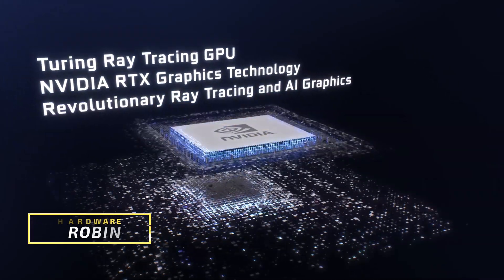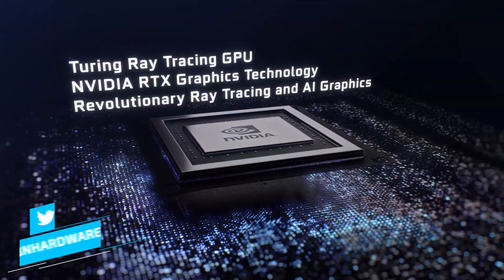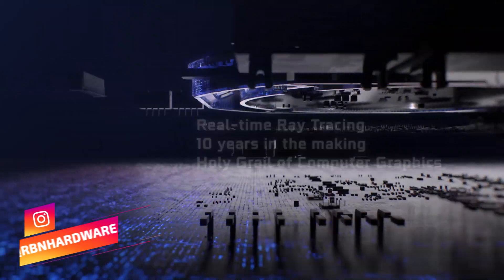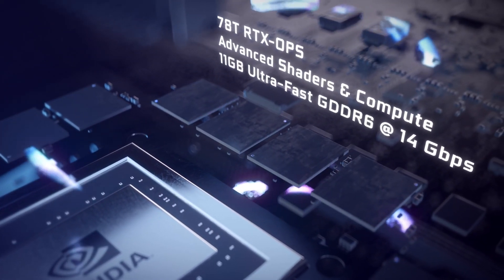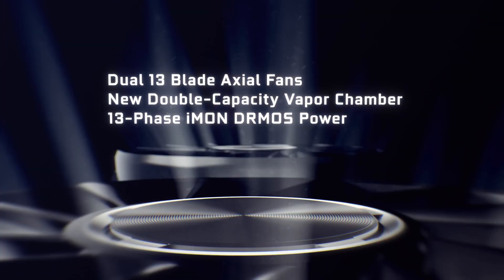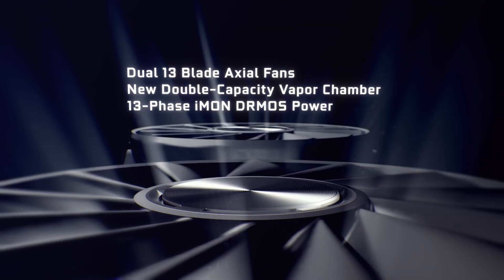Nvidia's current architecture known as Turing was unveiled for the first time in August 2018 along with three cards: the RTX 2080 Ti, RTX 2080, and RTX 2070. Both the 2080 Ti and 2080 were then released a month later, whereas we had to wait a bit longer for the RTX 2070, and since then a solid stream of new cards have been released based on 12 nanometer and the Turing architecture.